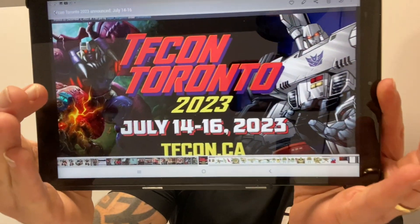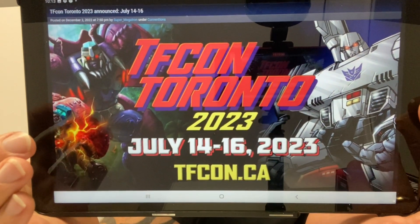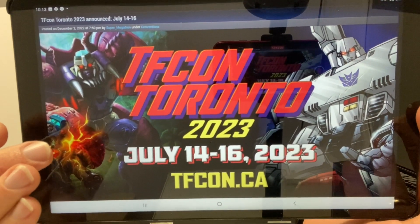Starting off with great news for fans of Transformers in Toronto — TFCon Toronto has been confirmed for next year, July 14th to the 16th. As I get more information on this I will let you know. There just seems to be an abundance of conventions at the moment, which is fantastic.